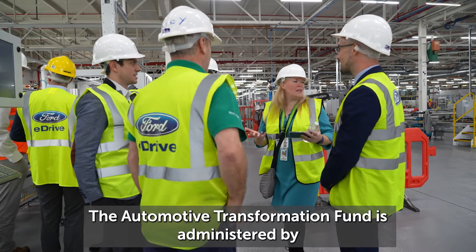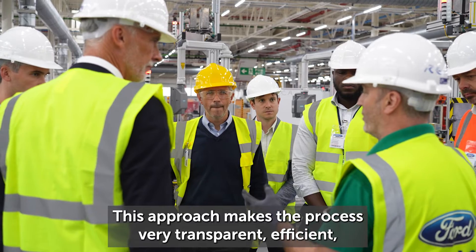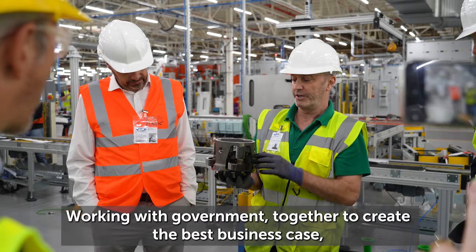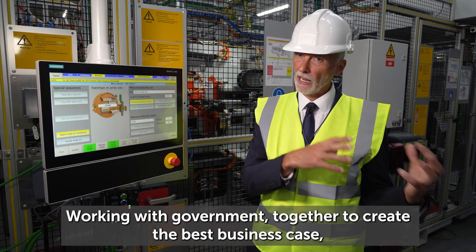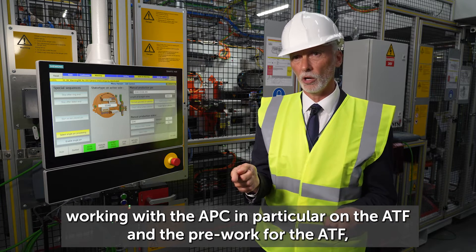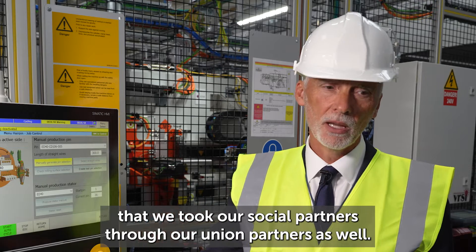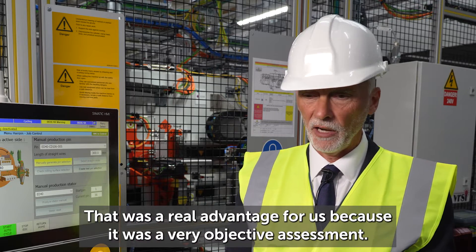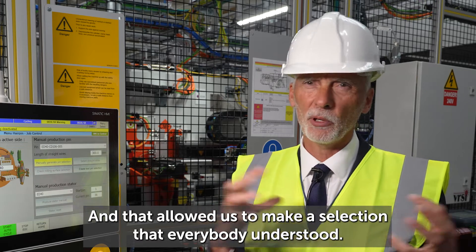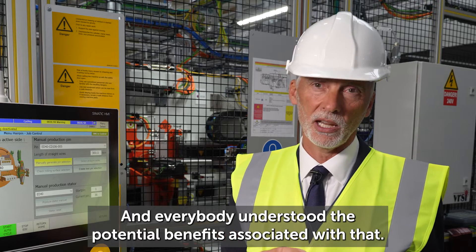The Automotive Transformation Fund is administered by the Advanced Propulsion Centre, which is a partnership between government and industry. This approach makes the process very transparent, efficient, and fair to all involved. Working with the APC on the ATF pre-work, and having a transparent process that we took our social partners and union partners through, was a real advantage for us — it was a very objective assessment that allowed us to make a selection that everybody understood, along with the potential benefits associated with that.